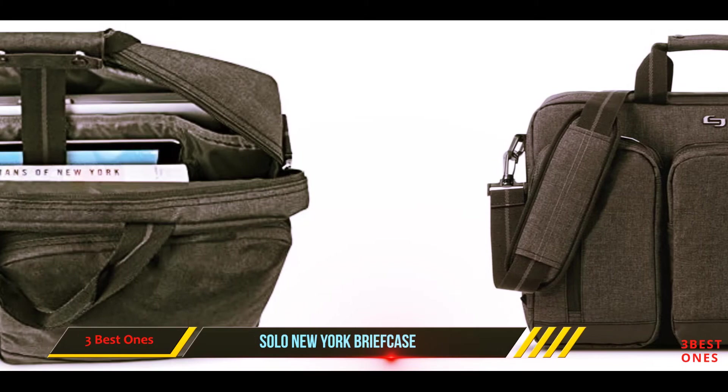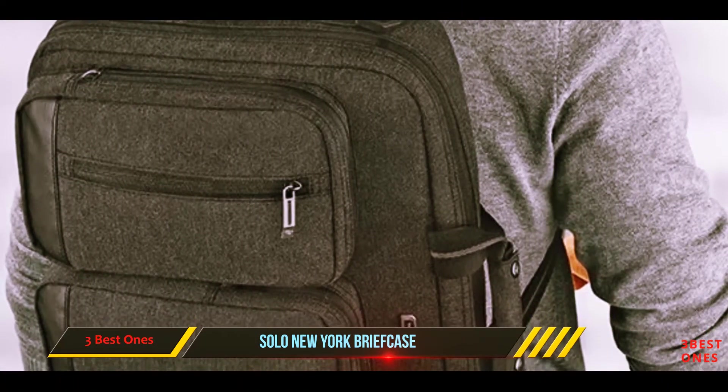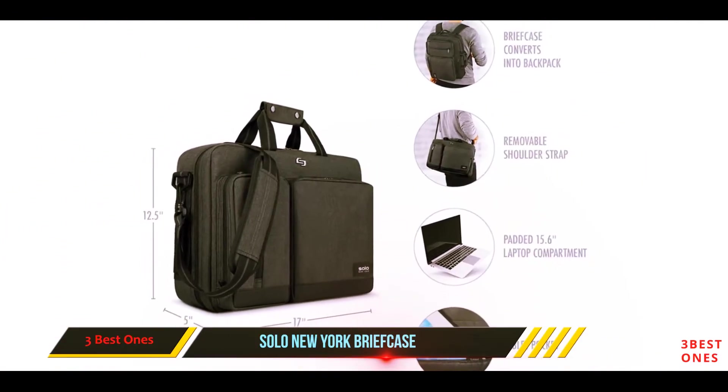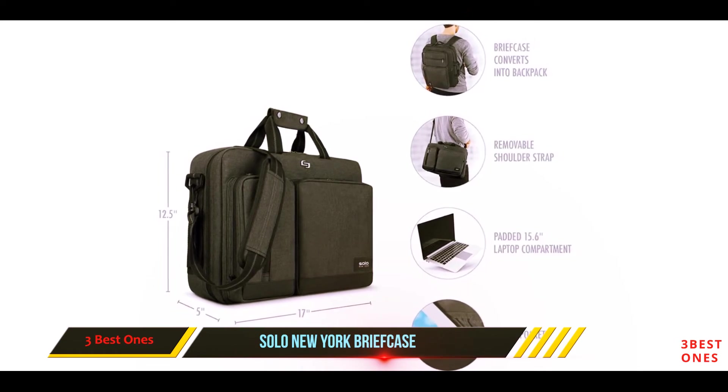There are plenty of additional storage compartments, including a large exterior pocket that can comfortably hold your charging cables, and two quick-access front pockets for phones, keys, wallets, and credit cards. For the price you pay, this backpack is an absolute bargain.